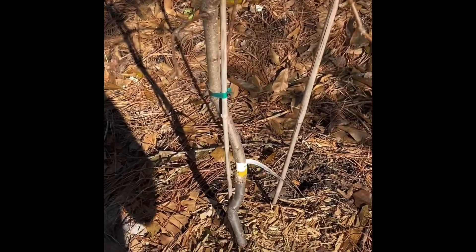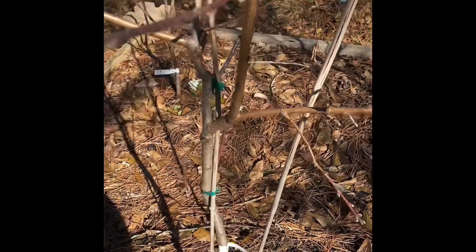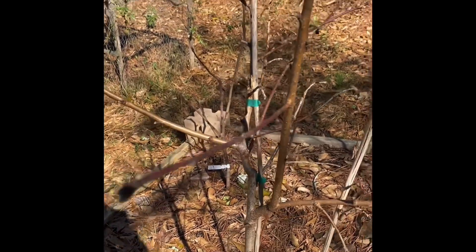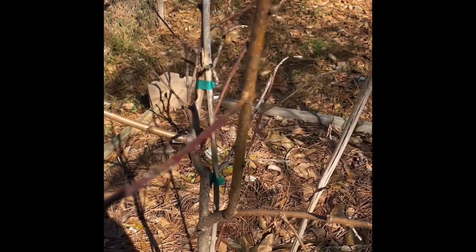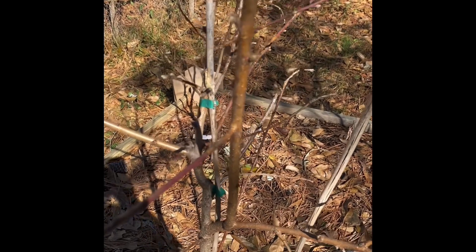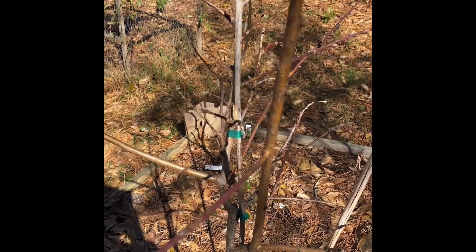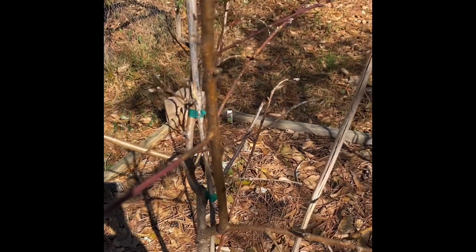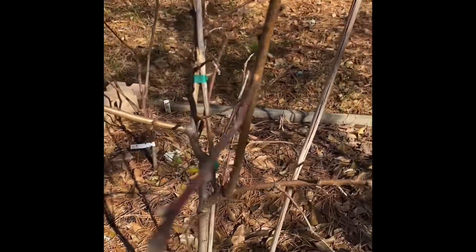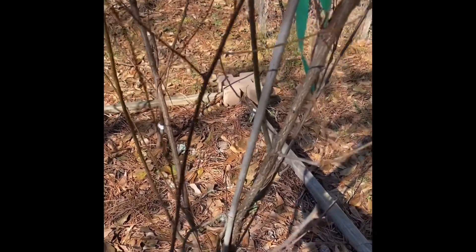Over here we have a peach tree. I can't remember what kind it is, but I've had her for two, maybe three seasons. I have not had peaches yet — well, I got peaches the year before last, only five, but something came along and took all five of them. I have yet to see another peach, but hopefully soon.